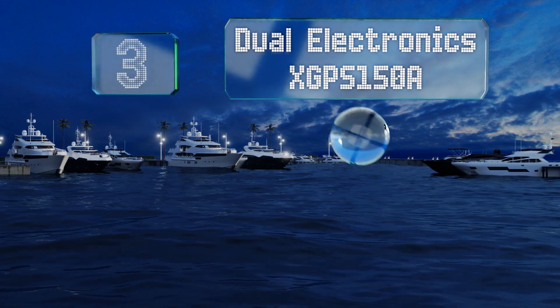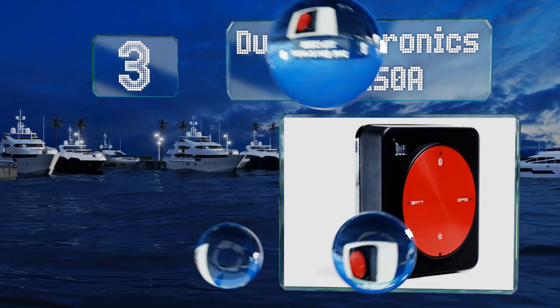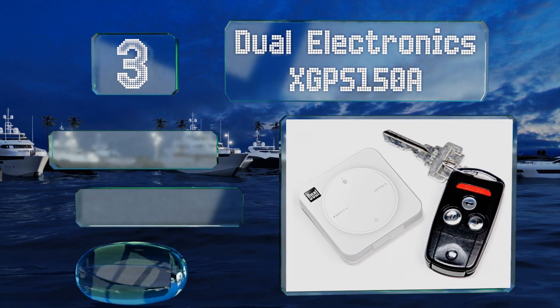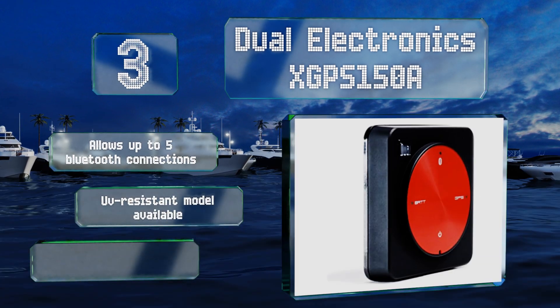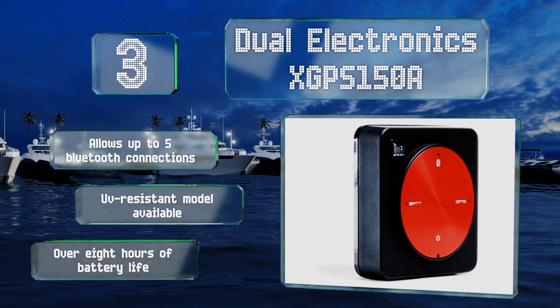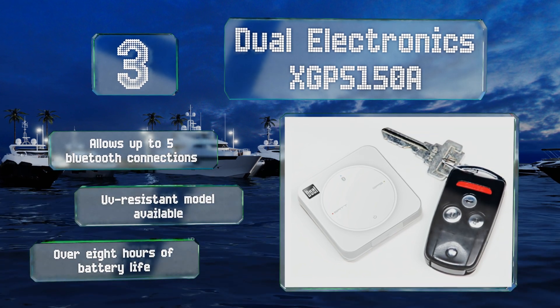Nearing the top of our list at number three, the Dual Electronics XGPS 150A is a hybrid antenna and receiver that integrates navigation capability into any of your vehicles. The powerful downloadable software makes network and location monitoring and on-the-fly rate adjustments a breeze. It allows for up to five Bluetooth connections, and a UV-resistant model is also available. You get over eight hours of battery life.